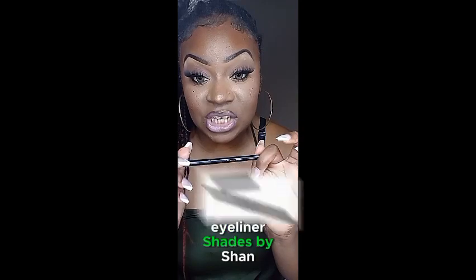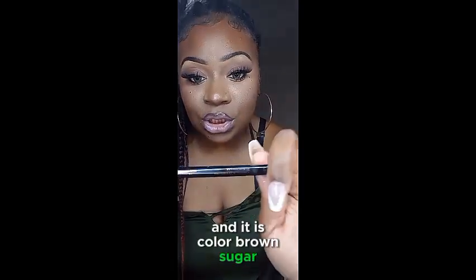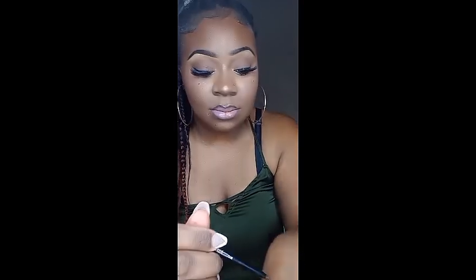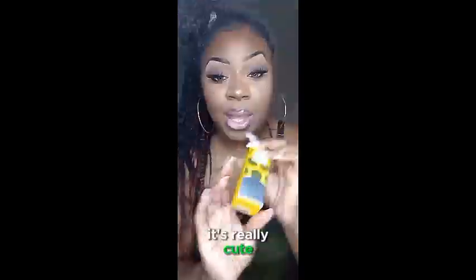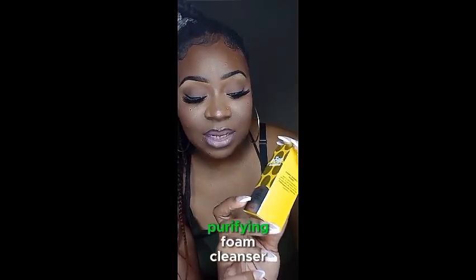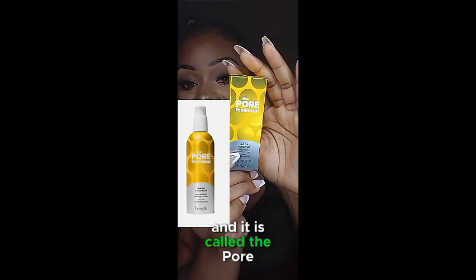Next in the bag we have the gel eyeliner shades by Shyne, and it is the color Brown Sugar. I have a little swatch on my hand — it's really cute.